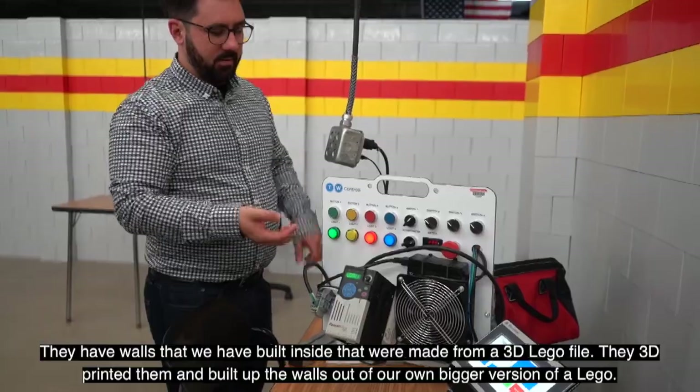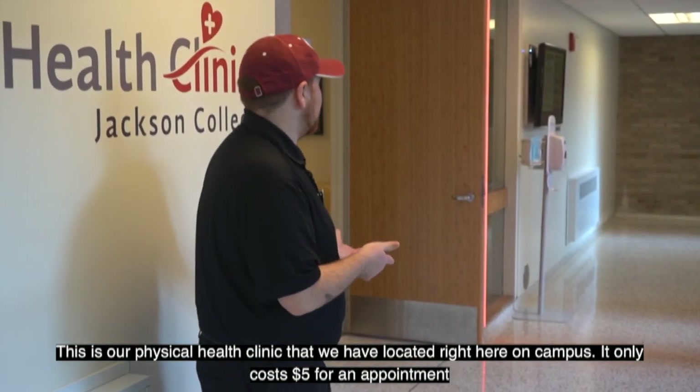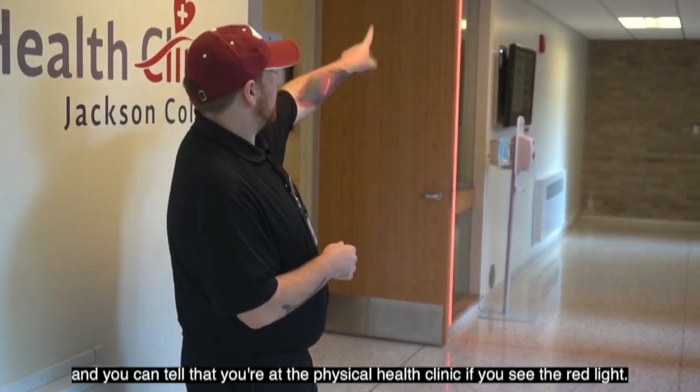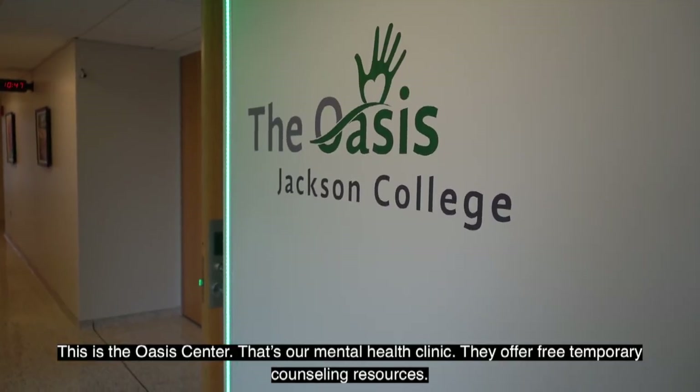This is our physical health clinic located right here on campus. It only costs five dollars for an appointment, and you can tell you're at the physical health clinic if you see the red light.